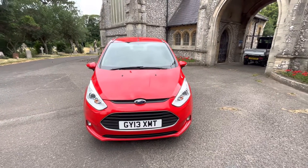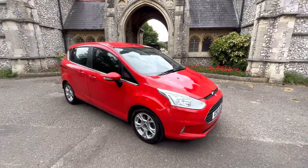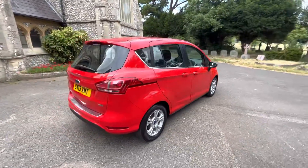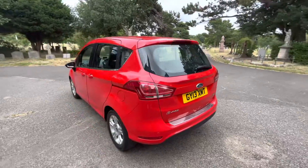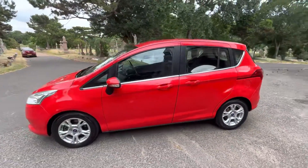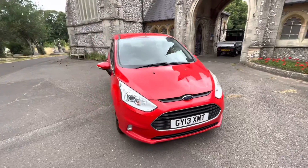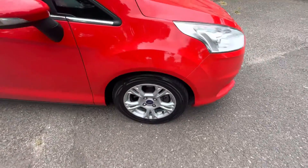Here we have a superb example of a 2013 13-plate finishing metallic red Ford B-Max. The car is a one owner from new with service history and a May 2023 MOT with all advisories done, which includes four new tires. It's a great little runabout and a great example of a Ford B-Max. You can see why these are so popular with the twin sliding doors on the rear for families. The car comes with six months warranty and finance options are available — please check our website for more information, as well as details on deliveries.